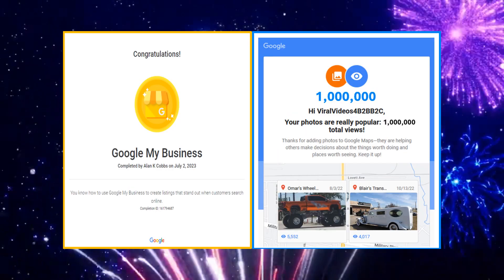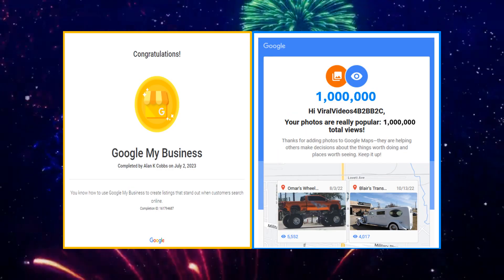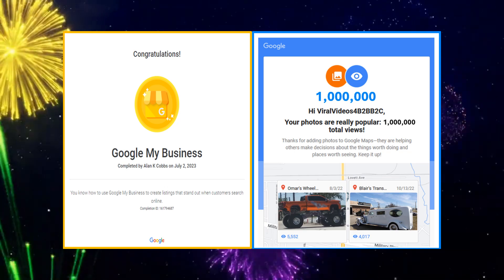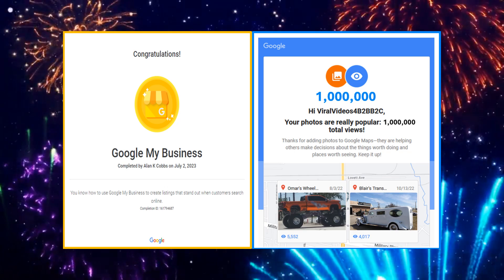Now as you look at the two Google Proof images, it should be extremely clear why you should let me help you get more eyeballs viewing your Google My Business map profile.